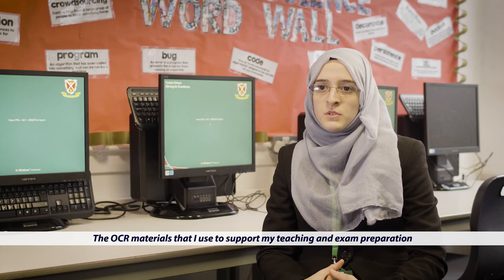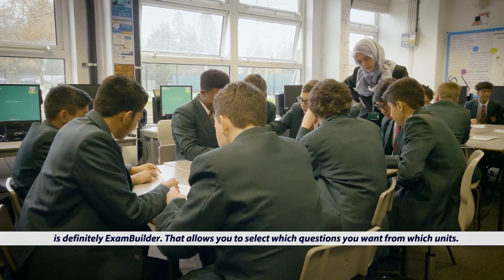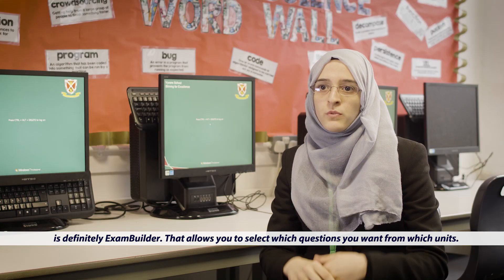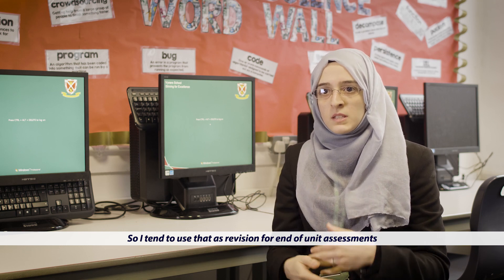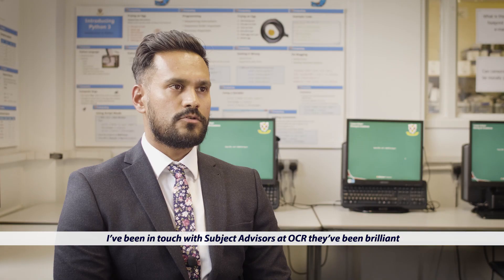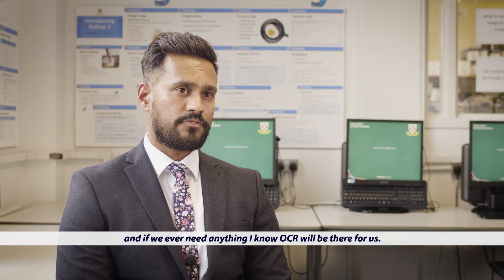The OCR material I use to support my teaching and exam preparation is definitely the exam builder, because that allows you to select which questions you want from which units. I tend to use that for revision and end of unit assessments — I'd definitely recommend it, it's really easy to use. I've been in touch with subject advisors at OCR — they've been brilliant, and if we ever need anything I know OCR will be there for us.